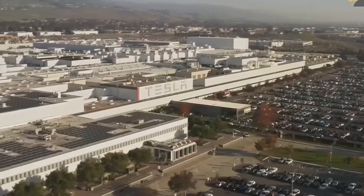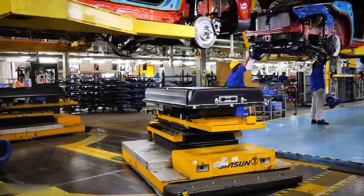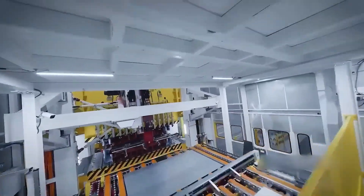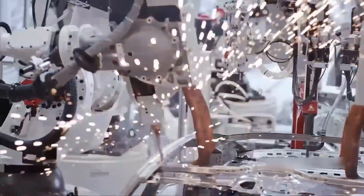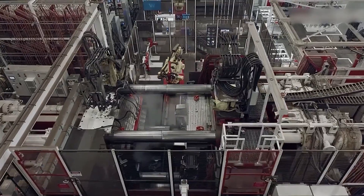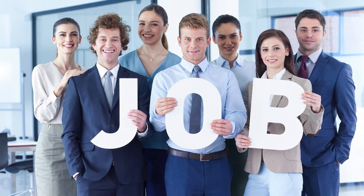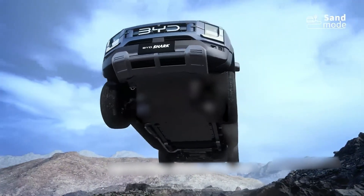BYD and Tesla are not just building cars — they are building the future. Their megastructures show us how smart design, clean energy, and fast production can change the world. From massive gigafactories to silent but powerful BYD plants, both companies are leading the electric vehicle revolution in their own ways. Tesla shines with its bold ideas and global vision, while BYD proves that quiet consistency and smart systems can win big. Their factories are not just buildings — they are engines of progress, jobs, and cleaner air. These structures are shaping a future where electric cars are normal, not rare.